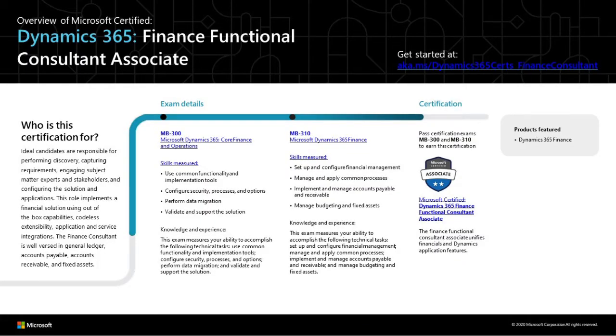Let's first talk about the audience for the MB310 certification. There are three types of professionals who can consider this qualification. First, existing Dynamics 365 Finance Consultants. If you're already a finance specialist, already doing Dynamics 365 implementations with the finance module as a functional consultant, you can take this certification to validate your skills and to add it to your CV.